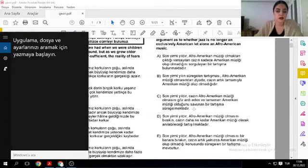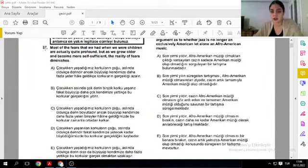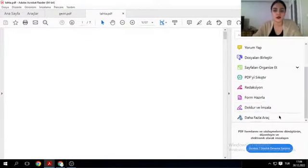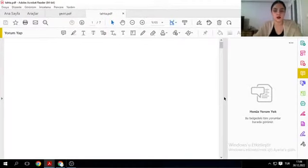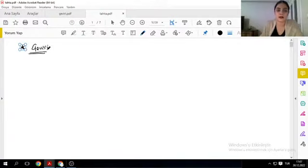YDS'de 12 tane, EYDS'de 6 tane, YDT'de 12 tane karşıma çıkan bu çeviri sorularını çözerken nelere dikkat etmemiz gerekiyor? Önce onun üzerine yoğunlaşalım. Çeviri sorularını birebir baştan sona şıkları çevirerek hata edersiniz hocalarım. Kesinlikle relative clause ve non-clause konularını düzgün oturtmuş olması lazım. Bunlar oturmadıysa çeviri sorularında büyük sıkıntılar yaşıyoruz.